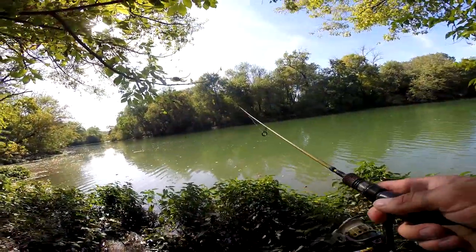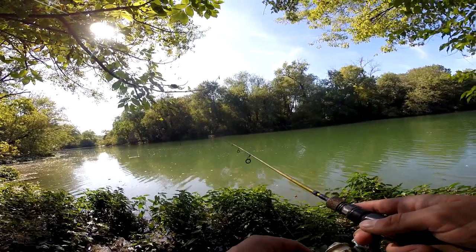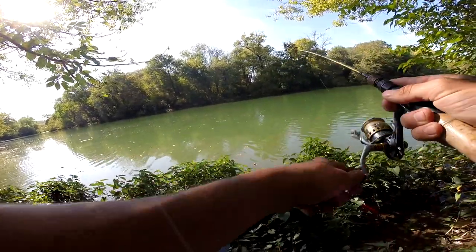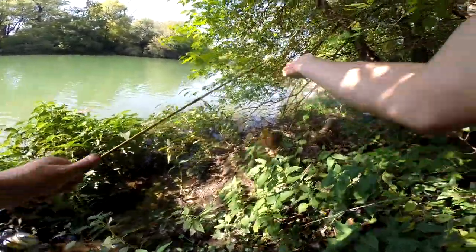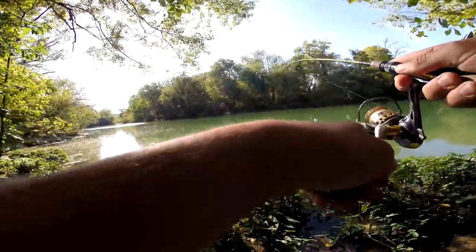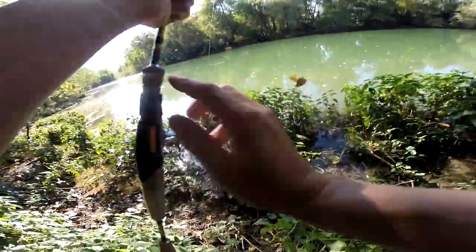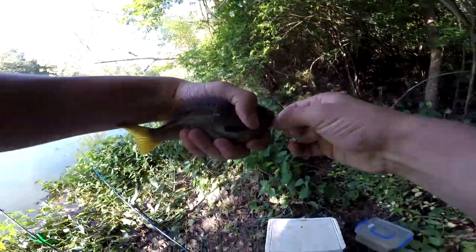I'm going to go up here a little bit. I'm feeling lucky on this cast. I had a good feeling — that's a big one! Well, it's not huge, he's perfect actually. Look at the colors on this guy — good looking fish. This one's a toad. That's a big one, that's a good fish right there.